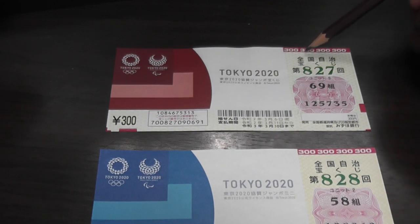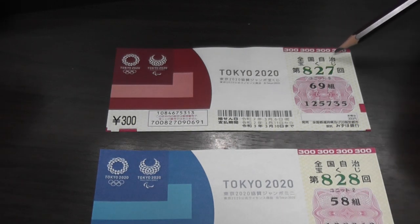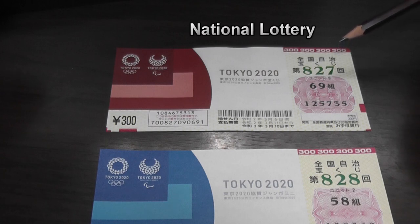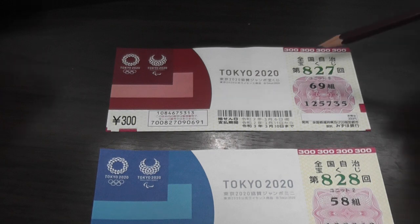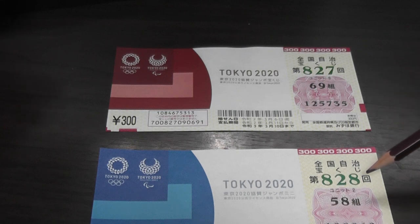Let's look at this Japanese. It says Zen-koku Jichi Takodaku-ji — that is National Lottery. This is the drawing number for the standard Jumbo: 827. And for the Mini: 828. This Japanese says Kumi,